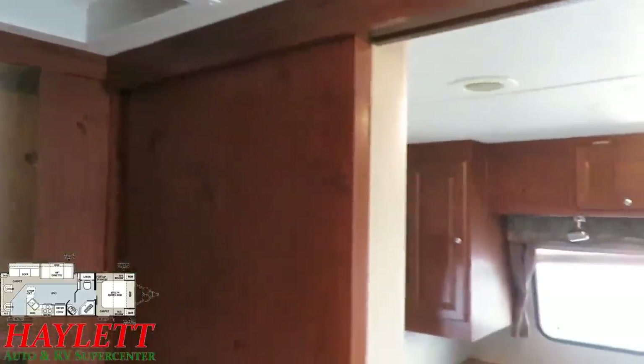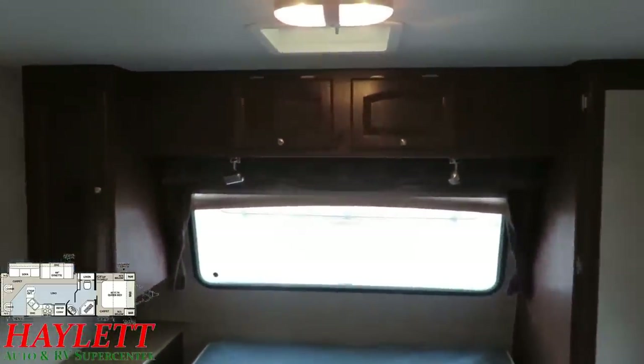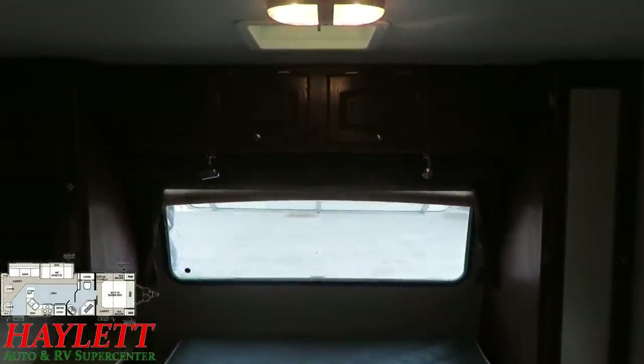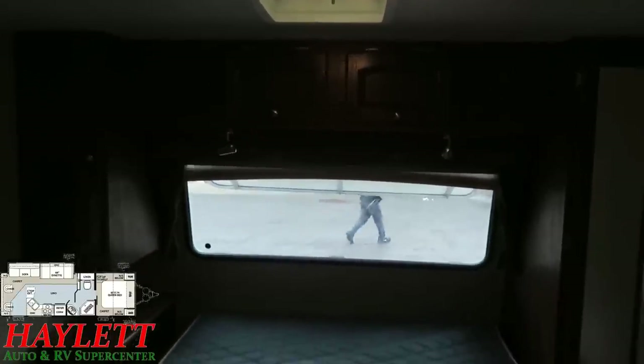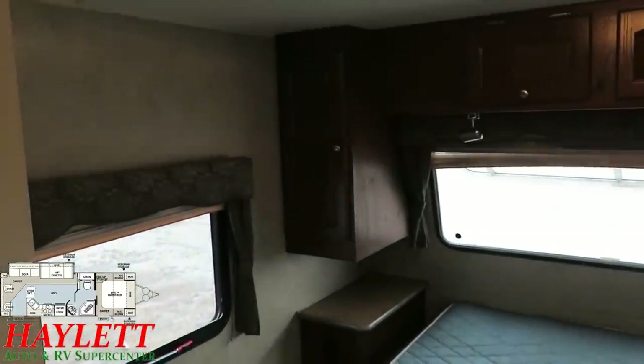You do have a sliding pocket privacy door up here for the bedroom. There is another Camco roof vent cover above the master bed in that vent up there, so you can get some pretty good airflow. I wonder sometimes if people know if they're on camera or not — I don't think they do.